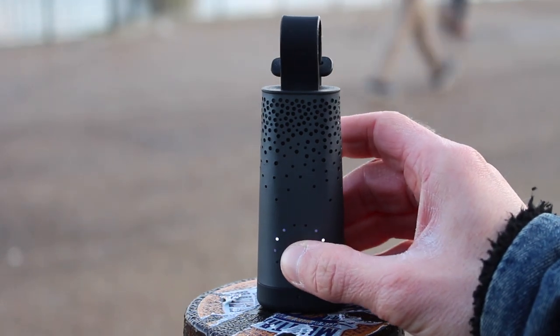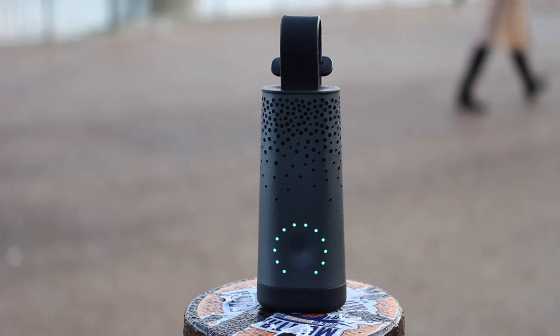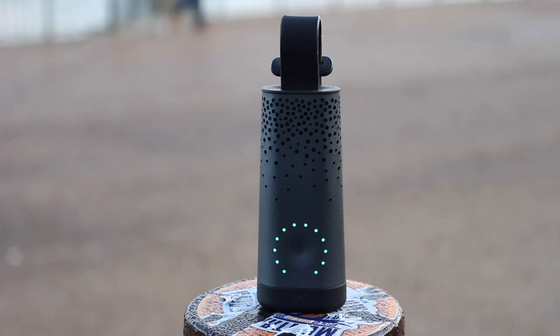Air pollution is a problem for us all, but one of the biggest challenges is that we can't see the air pollution that's all around us. The Plume Labs Flow 2 is a palm-sized portable device that allows you to visualise your current exposure. By syncing to your smartphone via Bluetooth, the $160 device allows you to analyse this data too. So, should you buy the Flow 2? Let's take a look.